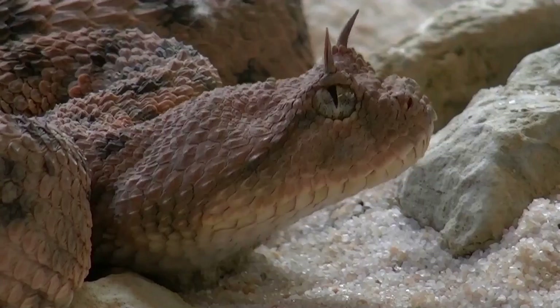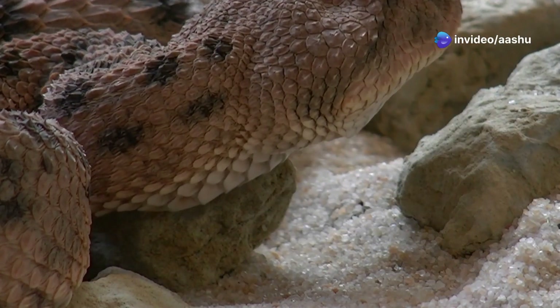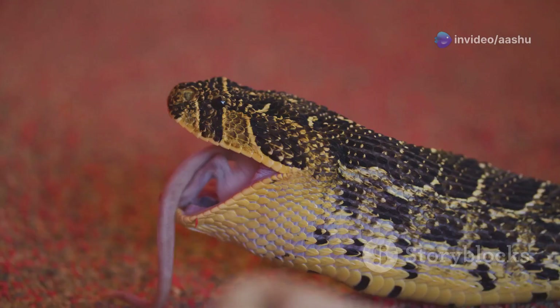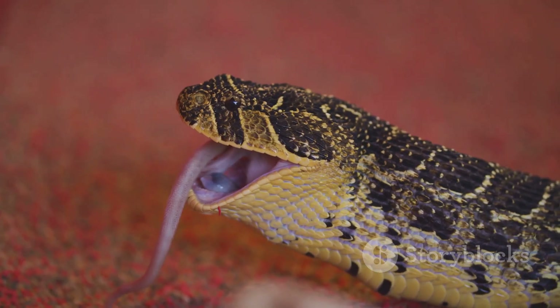Rattlesnakes, pit vipers and other members of the Crotalinae family possess specialized heat-sensing organs called pit organs. Located between the eyes and nostrils, these organs allow them to detect the infrared radiation emitted by warm-blooded prey.